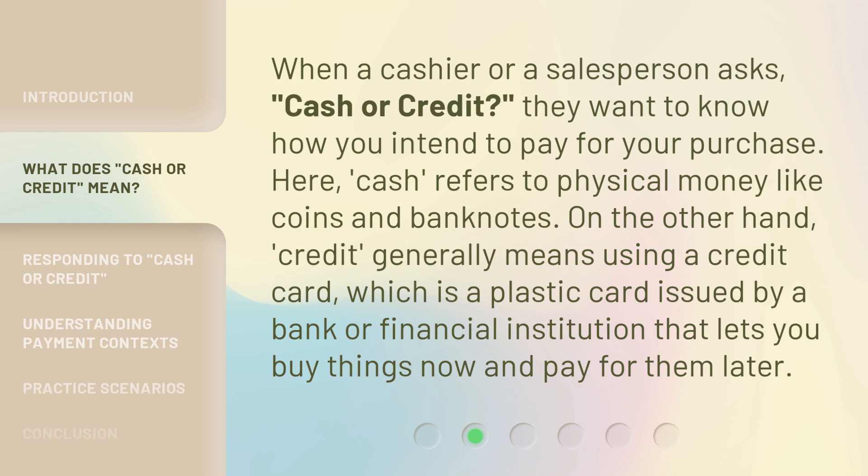When a cashier or salesperson asks, "cash or credit?", they want to know how you intend to pay for your purchase. Here, cash refers to physical money like coins and banknotes. On the other hand, credit generally means using a credit card, which is a plastic card issued by a bank or financial institution that lets you buy things now and pay for them later.